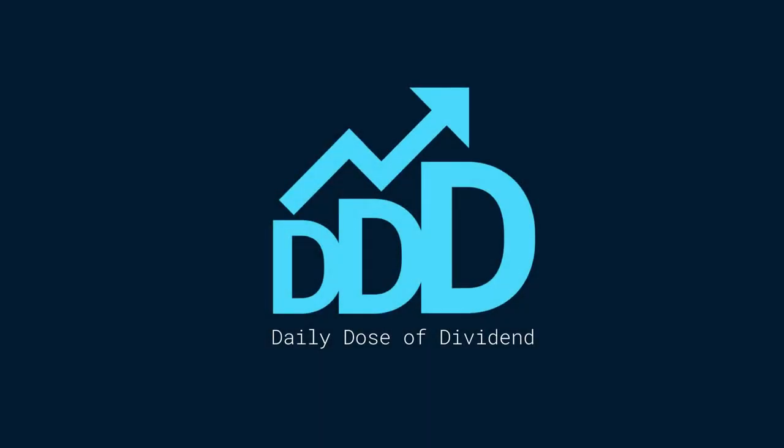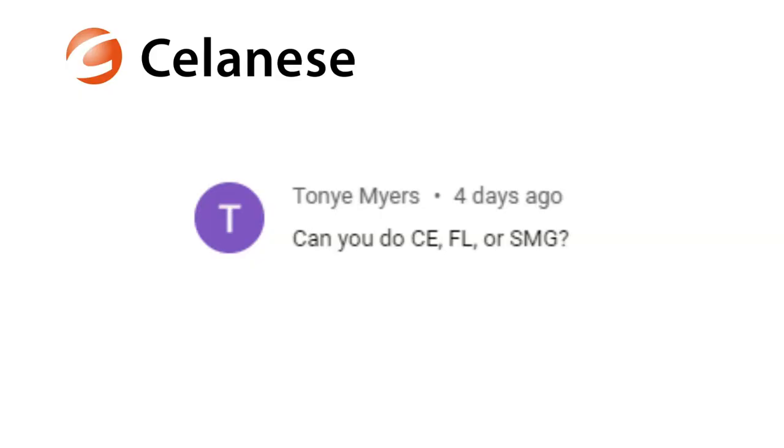Hi and welcome to the channel! Tonje made a request to analyze Celanese, so let's take a look! First we'll find out the dividend score, and after that we'll check the valuation with the help of FastGraphs.